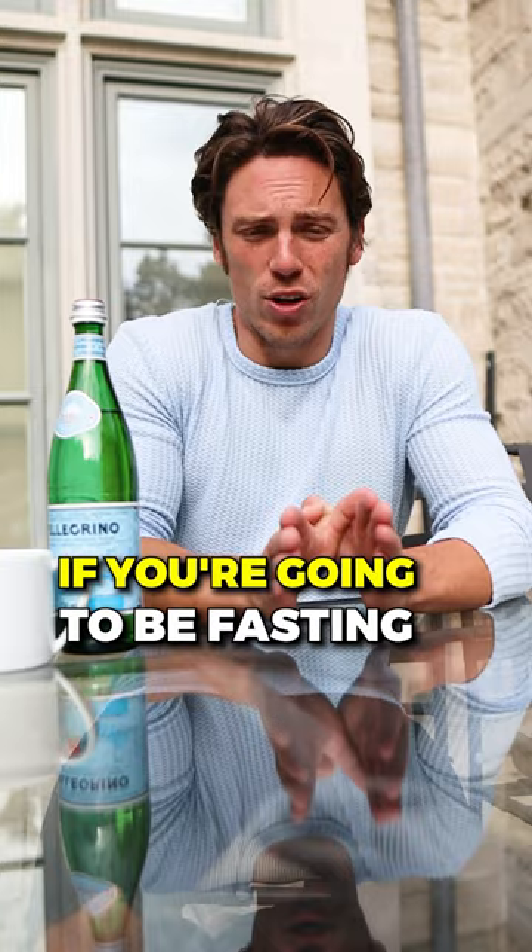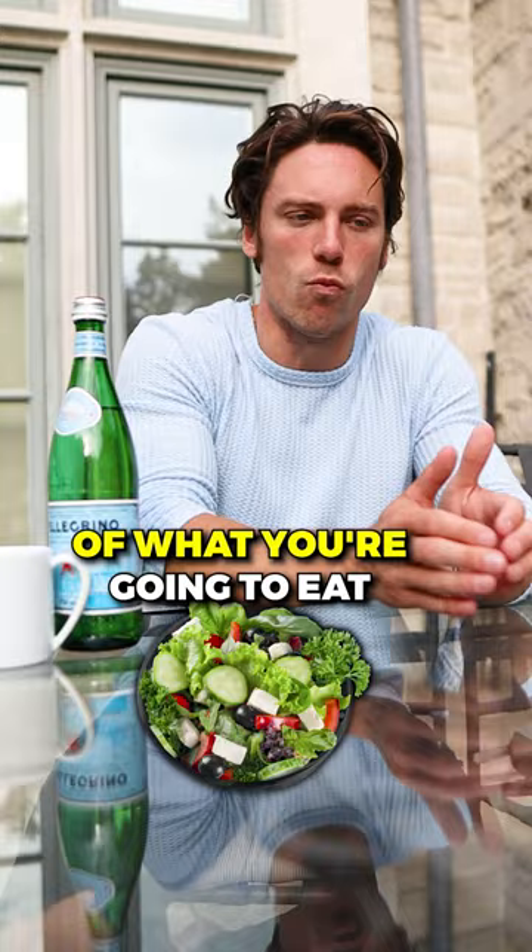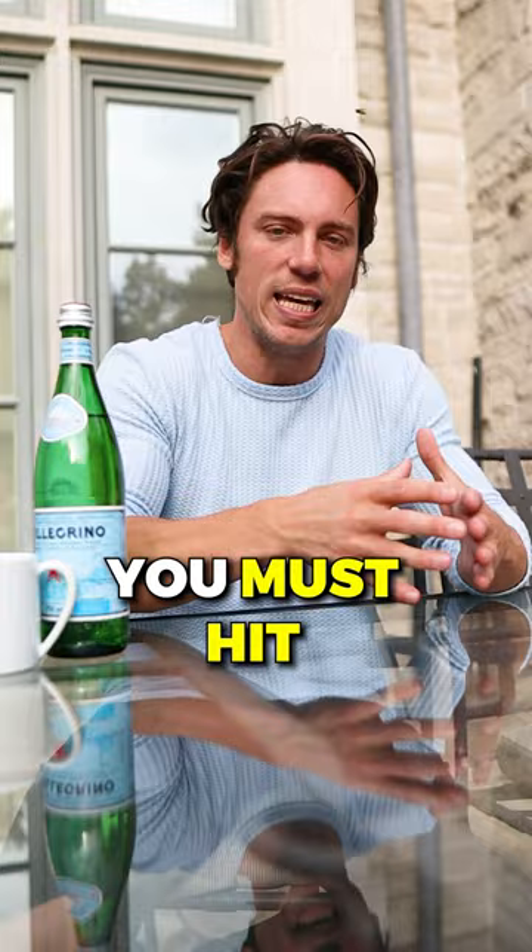It's really important that if you're going to be fasting, you don't just mindlessly eat when it's time to eat. You actually want to have a structure of what you're going to eat. Otherwise, you end up fasting, then you just start snacking and overeating, and that will not work. You must hit the proper calories.